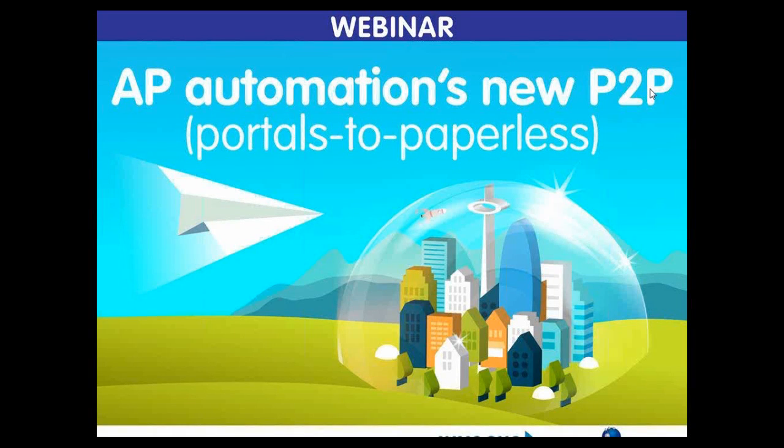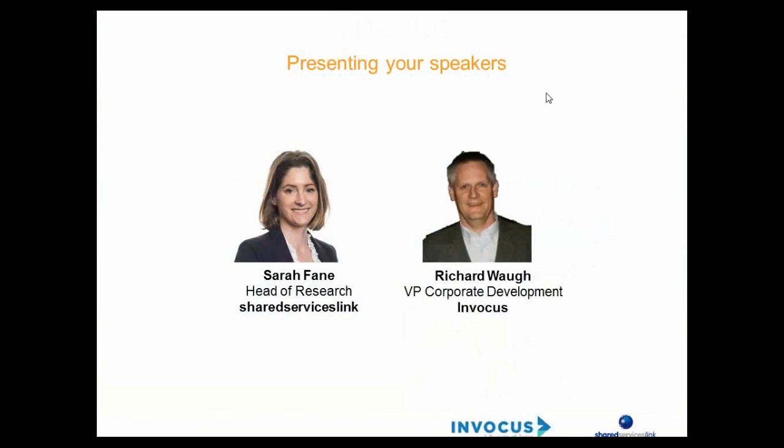Hello, ladies and gentlemen, and a very warm welcome to today's webinar brought to you by Shared Services Link and sponsored by Invocus. Today we will be looking at AP Automation's new P2P, and that is Portals to Paperless. My name is Sarah Fain and I am the head of research at Shared Services Link, and I'm delighted to be joined today by Richard Waugh, who is the VP of Corporate Development at Invocus.